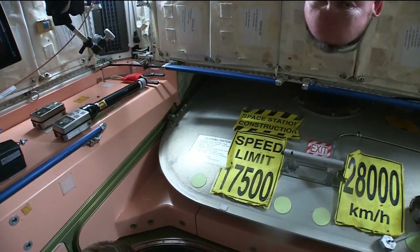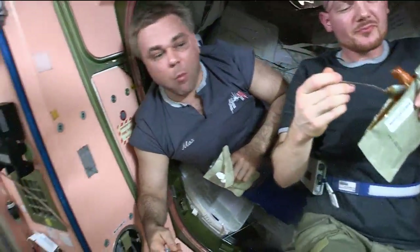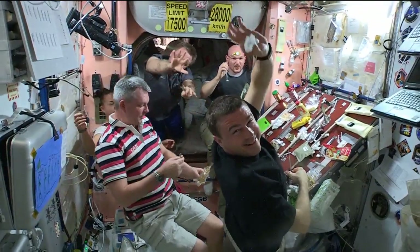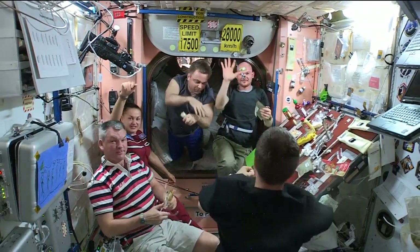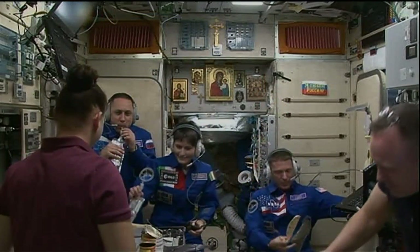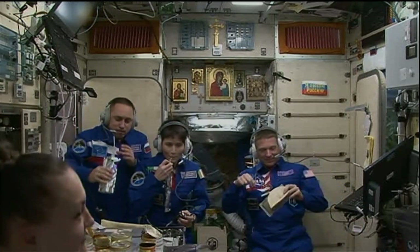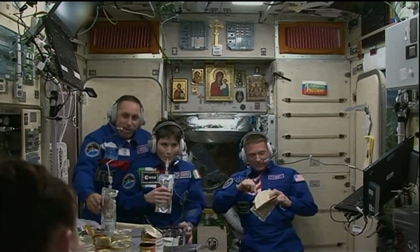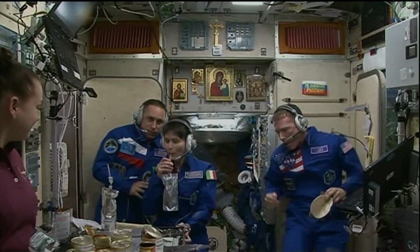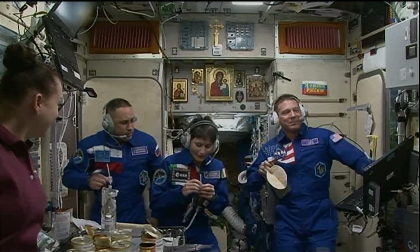How far in advance do you have to work to plan for this — to get food for Barry Wilmore on the station when he is there? We are working typically about 18 months in advance. We have a standard menu, so most of the core menu is the same and we just preposition that. But then each crew member gets a certain amount of preference food — we call them bonus containers — and that container has their name on it with their selections in it, so we have to be sure it's there at the right time for them to utilize.